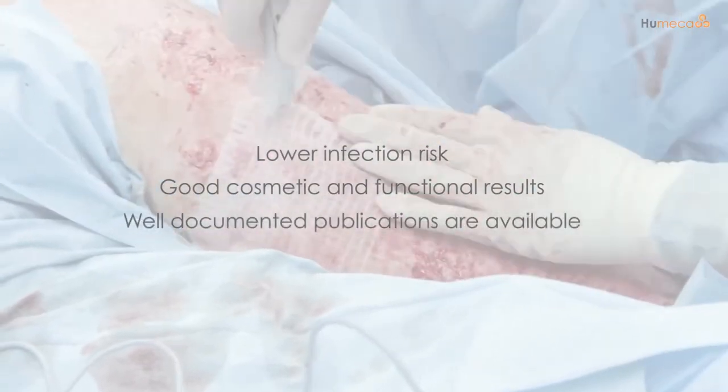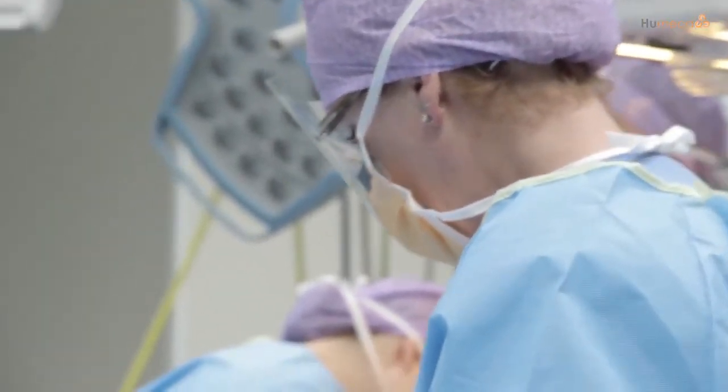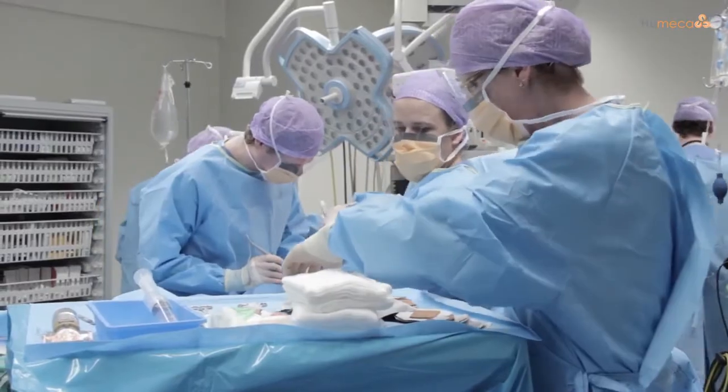Well-documented publications are available. We recognize your problem, and for the treatment of severe burns there is only one solution: the exclusive Meek technique.